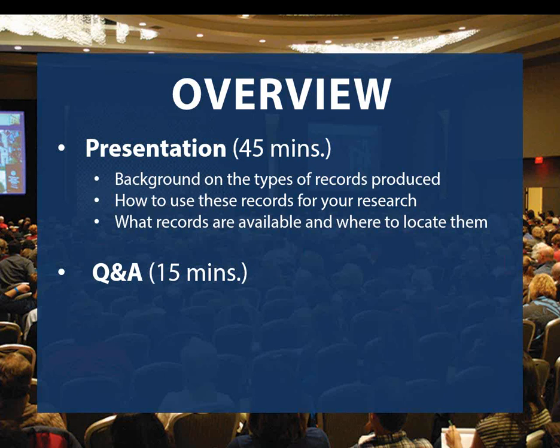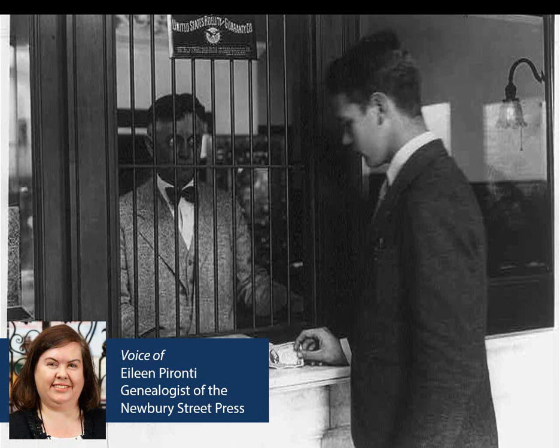We are recording this event and starting tomorrow you can freely go back and review any of the content from the presentation on our website. If you missed something on today's first listen, don't worry — you can always go back and re-watch the presentation as many times as you like. So without further ado, I will turn things over to Eileen.